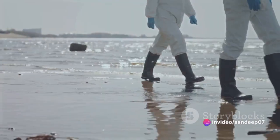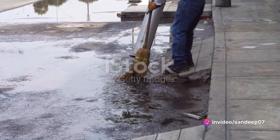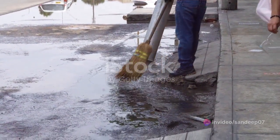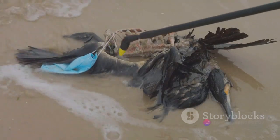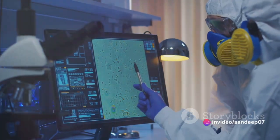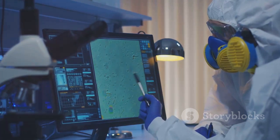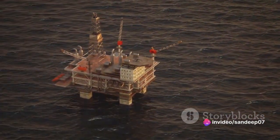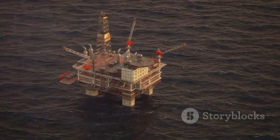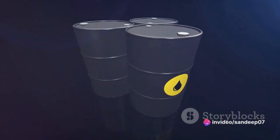Now let's move on to the benefits of this technology. The Oil Zapper isn't just a fancy science experiment — it has substantial benefits. This ingenious technology is a solution to oil spills that's not only cost-effective but also environmentally friendly. It's like having millions of microscopic superheroes tirelessly working round the clock to avert environmental crisis. Oil Zapper technology is capable of degrading both light and heavy oils, meaning it can tackle a wide range of spills, from a minor leakage to a major offshore disaster — all without harming marine life or the ecosystem.